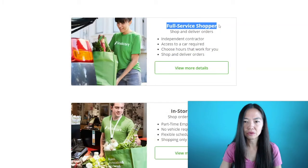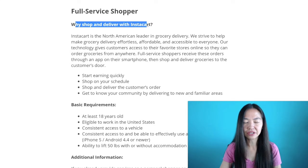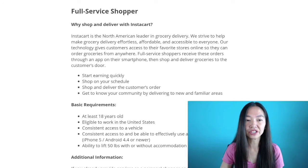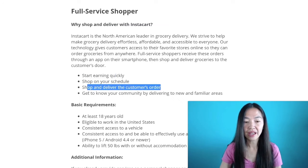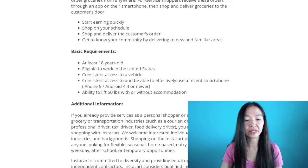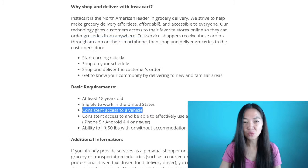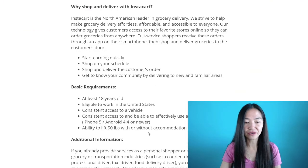Now let's go to the full-service shopper page. It says 'why shop and deliver with Instacart?' Most people do this one because you probably earn more money since you're doing the extra delivery part — you're not just shopping, but also delivering the groceries from the store to the person's home. You'll shop at your own schedule, deliver customer orders, and get to know the community. The requirements are similar, but additionally you need consistent access to a vehicle because you need to drive. That's the only difference between the two.